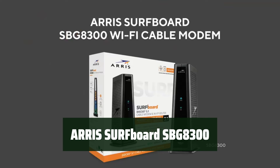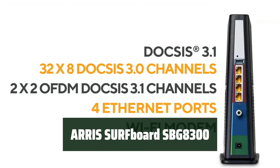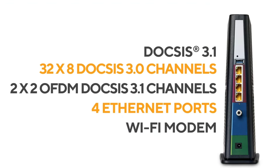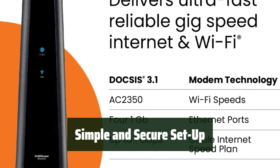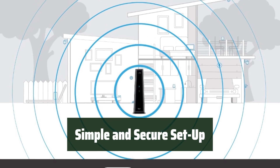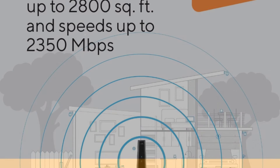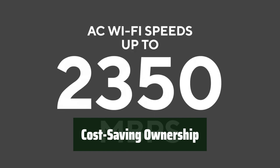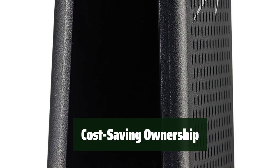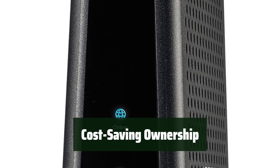Number 2. Experience ultra-fast streaming and downloading throughout your home with 10x faster DOCSIS 3.1 technology. Say goodbye to lag while gaming and enjoy better security. Easily set up your modem with the Surfboard Central app and monitor your network in real time. Compatible with most US cable internet providers, it's a hassle-free choice. Save up to $168 per year in cable modem rental fees by owning your modem, with speeds up to 1 gigabit per second.